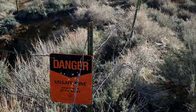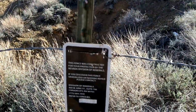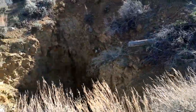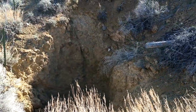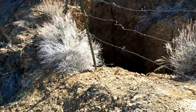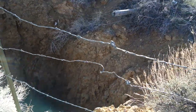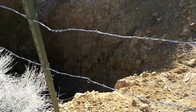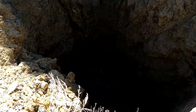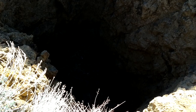Looks like a little mine here. I don't know if it's a mine, an air shaft, or what it was. I can't tell how far that goes. There's a little tumbleweeds down there. I don't know if the camera shows it up.